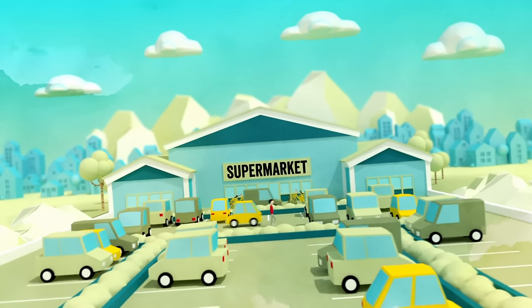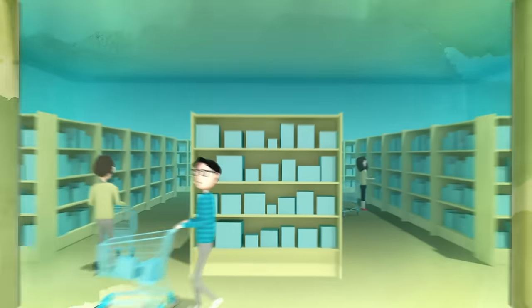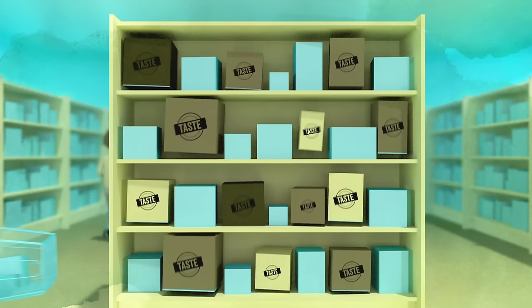A supermarket. Here we buy almost everything we need in our day-to-day lives. Our decisions on what to buy are based on taste, quality and price.